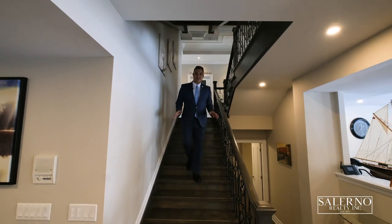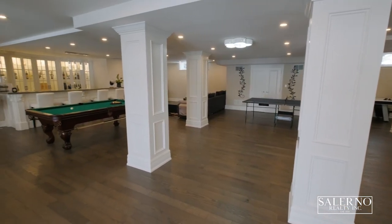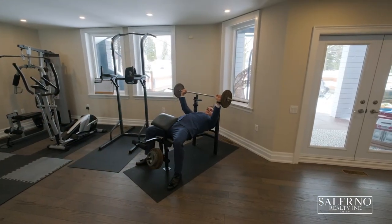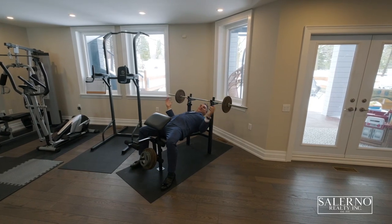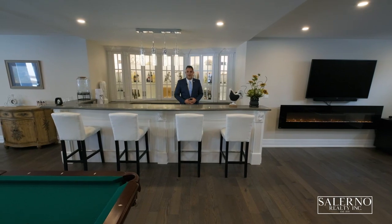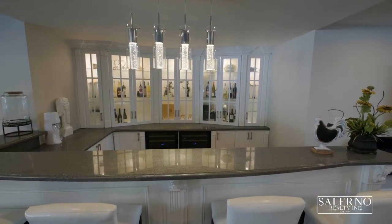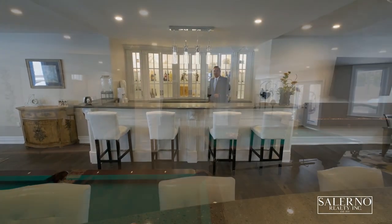We're going to finish this tour off in the basement, which features over 2,600 square feet of living space. And best of all, it is a walkout. I'm standing behind this custom bar that features quartz countertops, a built-in sink, and custom cabinetry. I love the open concept feel that this basement offers.